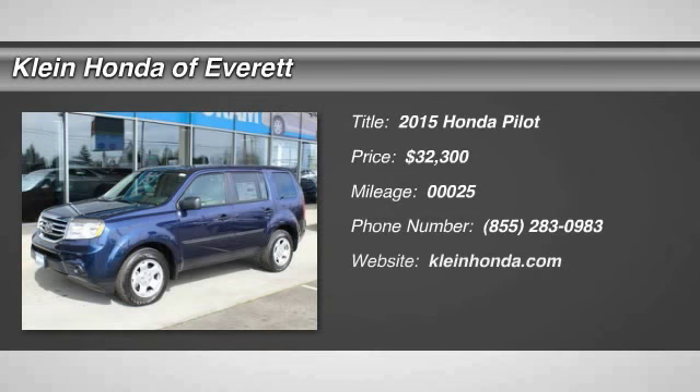The 2015 Pilot. Optimal utility. Indulgent interior. Powerful performer. You'll be ready for almost anything in the Honda Pilot, and it is priced below $35,000.